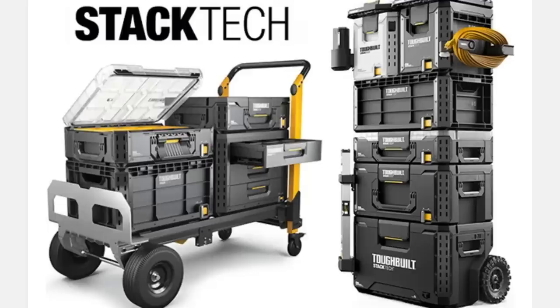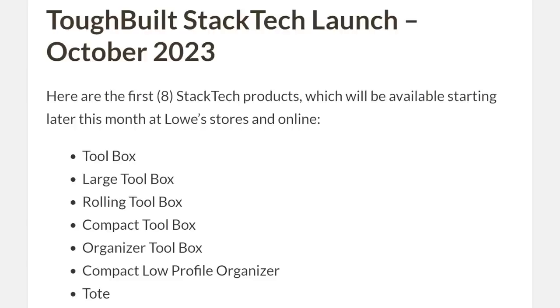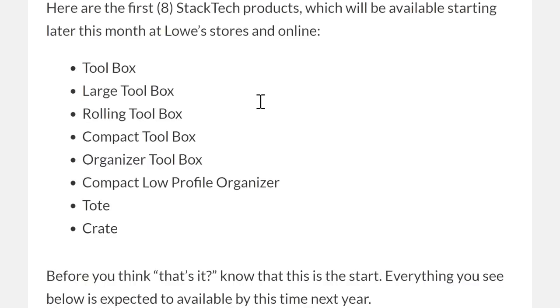I've said so many times that companies need to do more at launch when they start launching these new systems, and I guess Toughbuilt heard me because they did. Here's what's coming out in October — launching right now-ish. We've got a toolbox, large toolbox, rolling toolbox, compact toolbox, organizer toolbox, compact low profile organizer, tote, and crate.